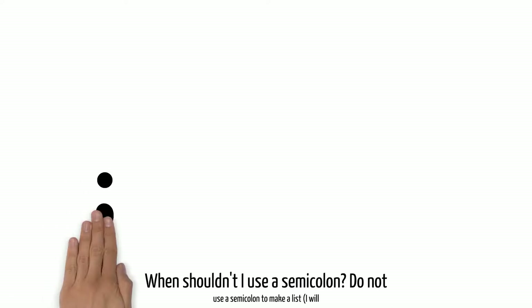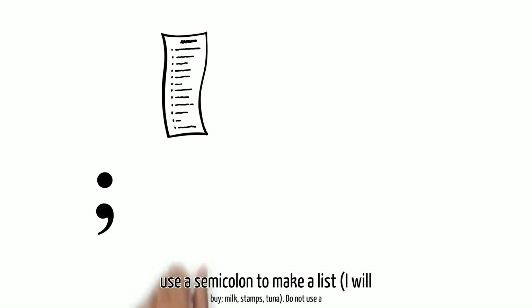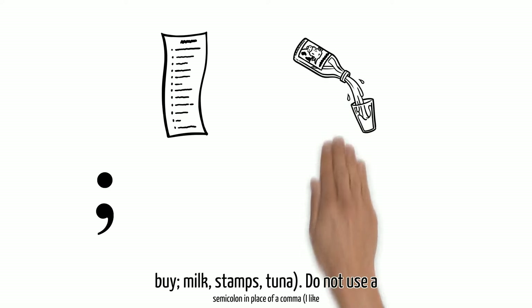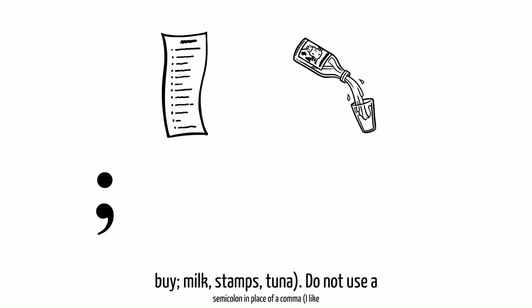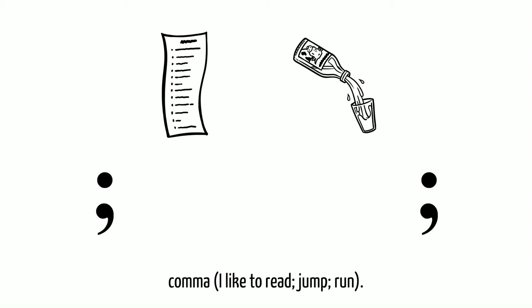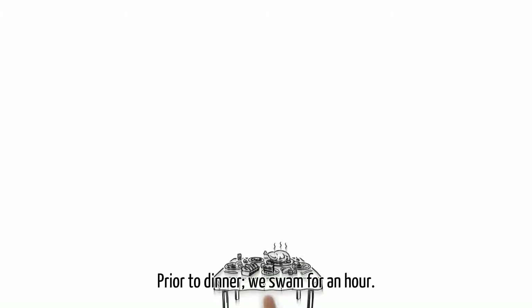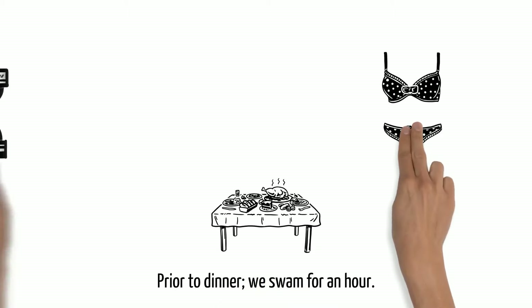When shouldn't you use a semicolon? Do not use a semicolon to make a list — I will buy milk, stamps, tuna. Do not use a semicolon in place of a comma — I like to read, jump, run. Semicolons are only used to combine two complete sentences, so do not do this: prior to dinner; we swam for an hour.